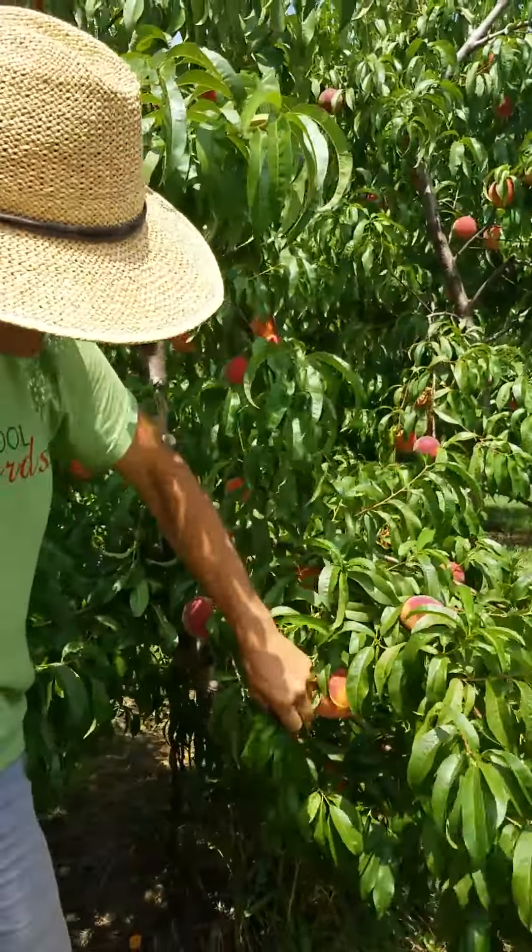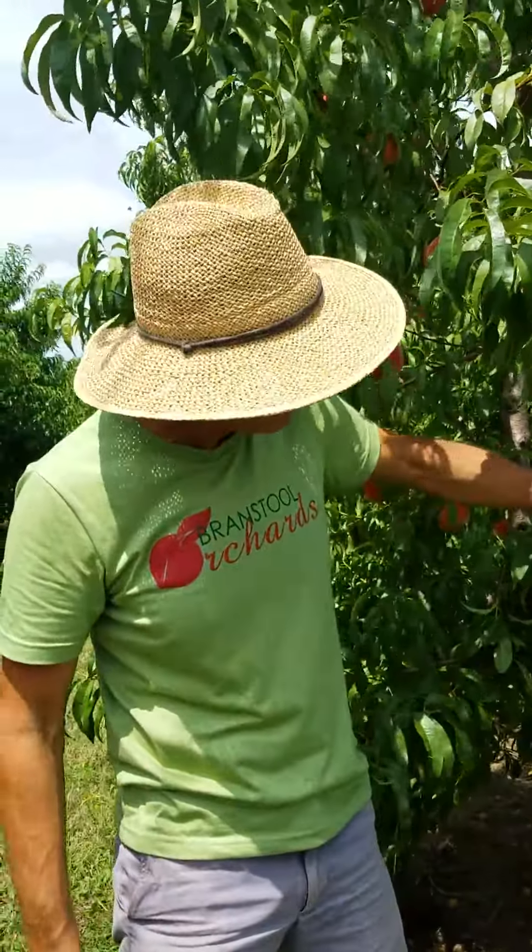Again, these are Red Havens, ready to pick. Come on out tomorrow, Tuesday, and pick some of these, and we will be at all the farmers markets.